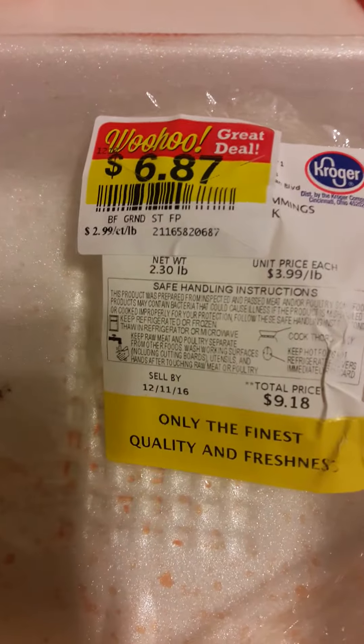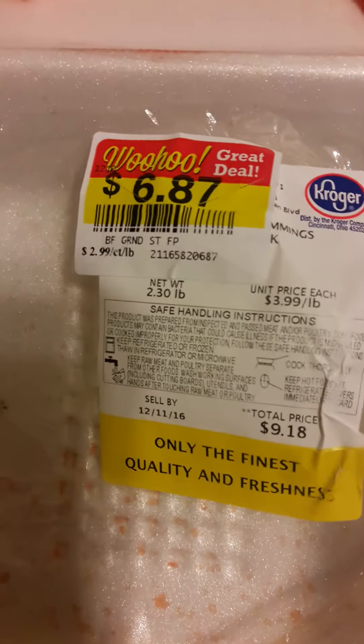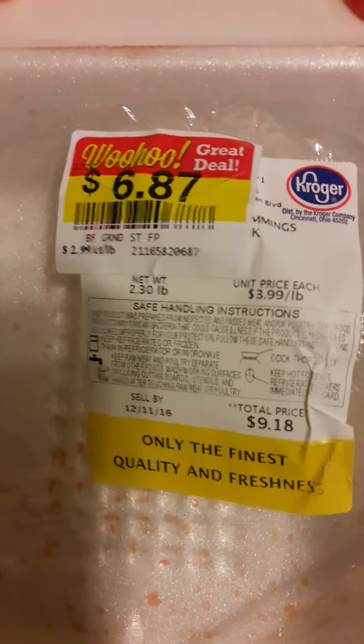This pack right here — it's late at night so I decided to cook a chili for my family. So this is the beef ground meat. It was $6.87.